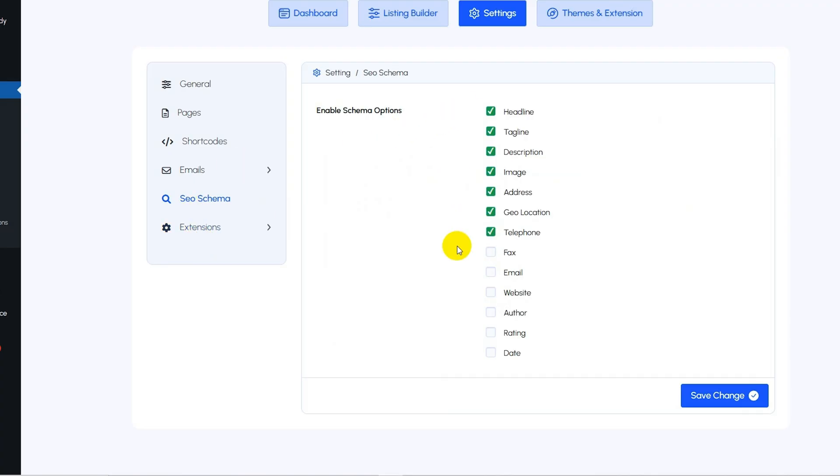It'll even generate essential pages with designs that you can easily customize with Elementor. And everything's SEO-friendly out of the box, with built-in schema markup pulling in high-quality traffic right away. Whether you're building a simple business directory or a full-blown real estate platform, A Directory helps you do it in record time. Just click that buy now button to lock in your lifetime access today.